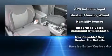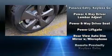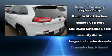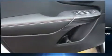Jeep ensures the safety and security of its passengers with equipment such as head curtain airbags, front and rear side impact airbags, traction control, anti-whiplash front head restraints, ignition disabling, and four-wheel disc brakes with ABS.